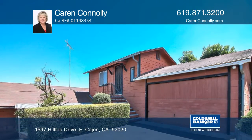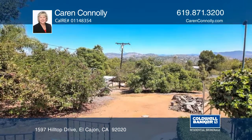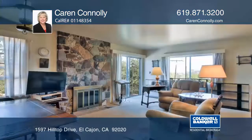This three-bedroom, two-bath, mid-century abode is situated on approximately one-acre lot with mountain and city views.